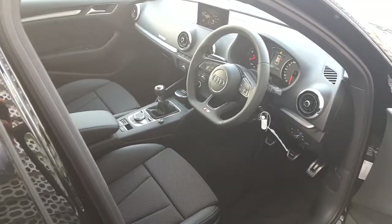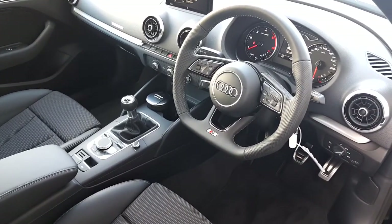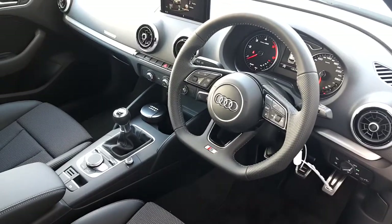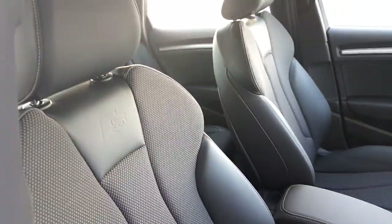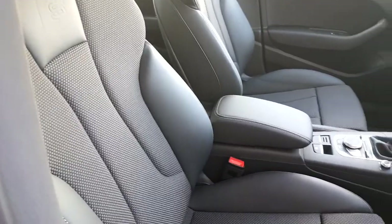Now, beautiful interior — really sporty. We get this flat-bottom multi-function steering wheel, S line. We can control all the functions of the car really easily. We also have these S line seats — they're very comfortable, sportier, half black leather.